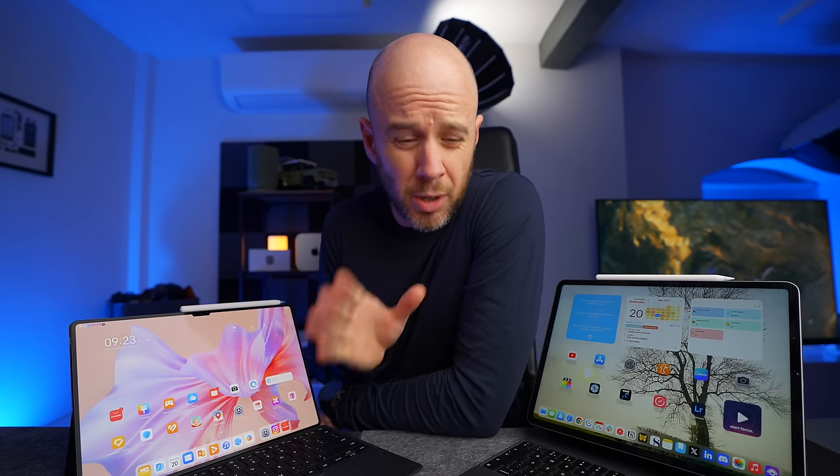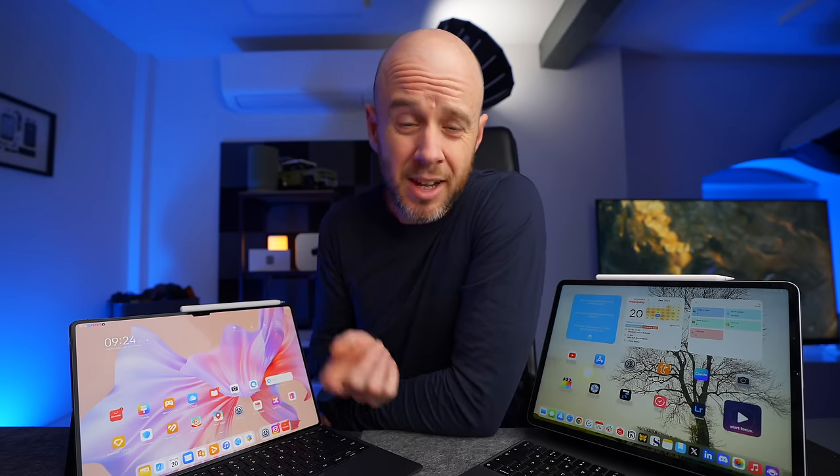This is the Huawei MatePad Pro 13.2, and all I want to know is: is it better than the iPad Pro?